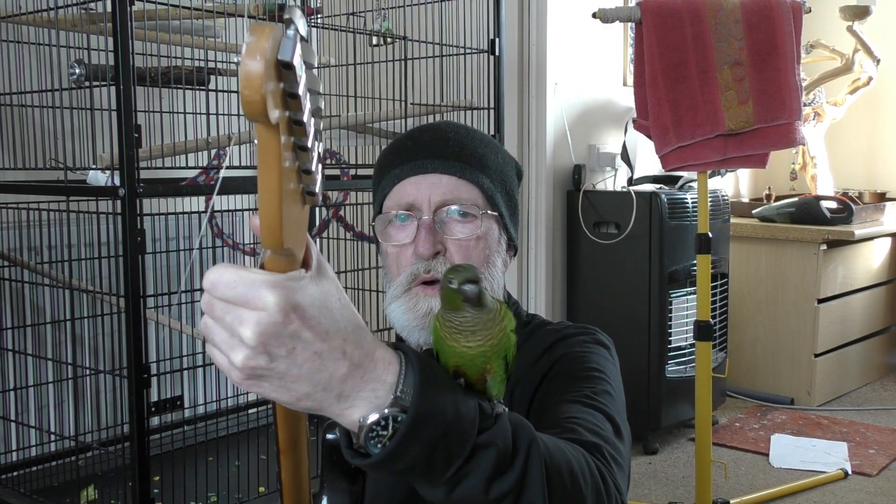If the parrot won't go in his cage and it's bedtime, get a guitar and play him a lullaby. Oh little parrot, oh little parrot, oh.